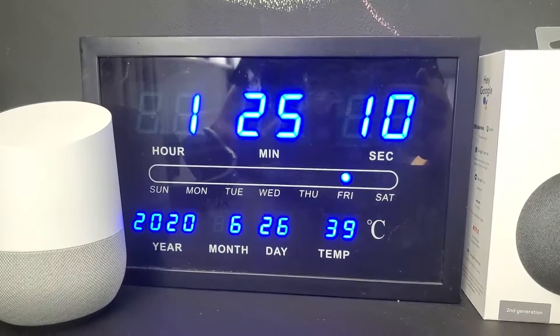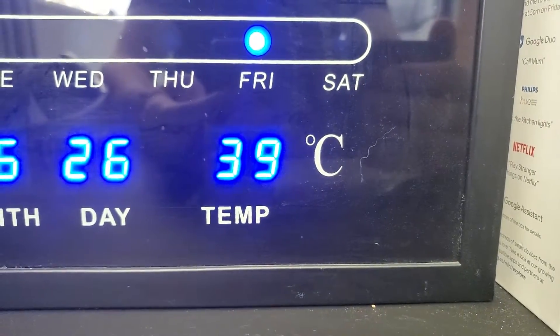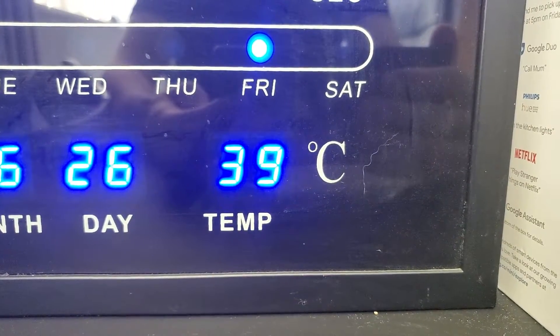So right now it is nearly 1:30, and as you can see down here, the temperature in my room upstairs is nearly 40 degrees — jumping between 38 and 39. So I want to get to at least 40 degrees.